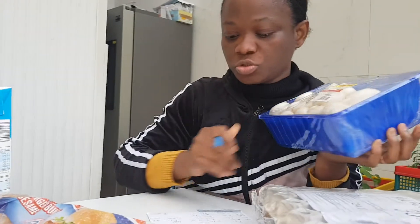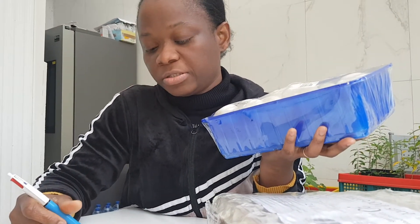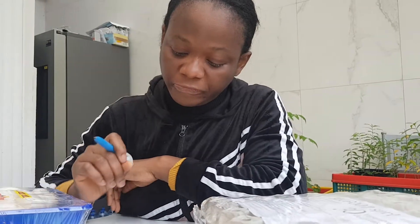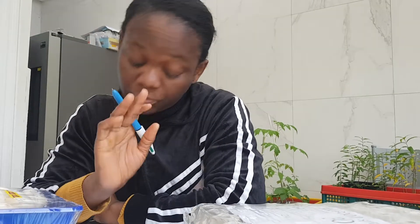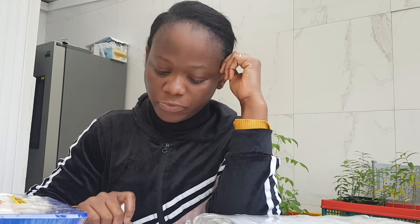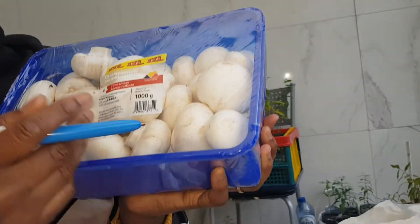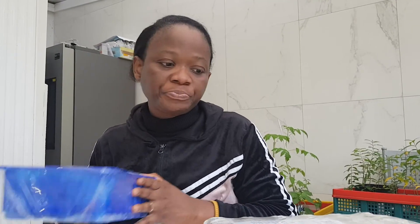€2.49 converts to 1,182.34 Naira. I forgot to note the exact exchange rate used, but with the figure you can work out the exchange rate. So the mushroom goes for €2.49 for 1,000 grams, which is 1,182.34 Naira when converted.